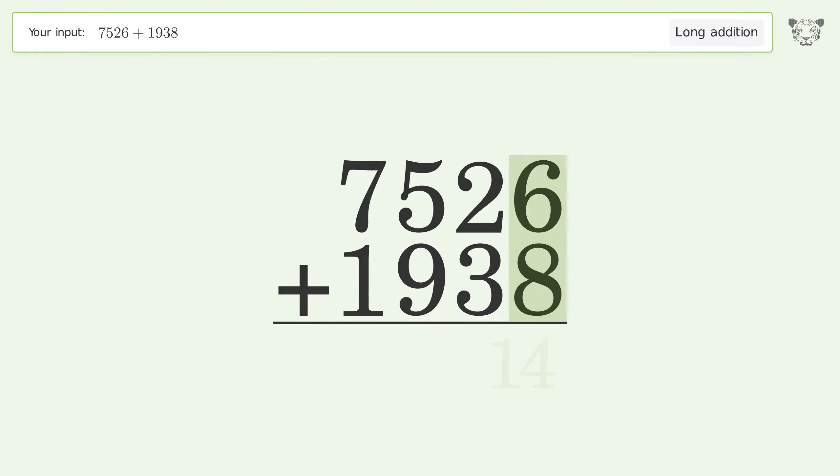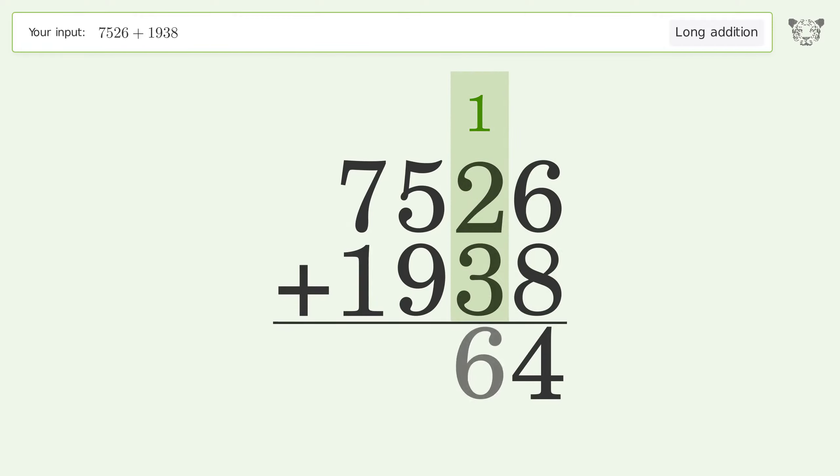6 plus 8 equals 14 — carry 1 to the tens place. 1 plus 2 plus 3 equals 6.